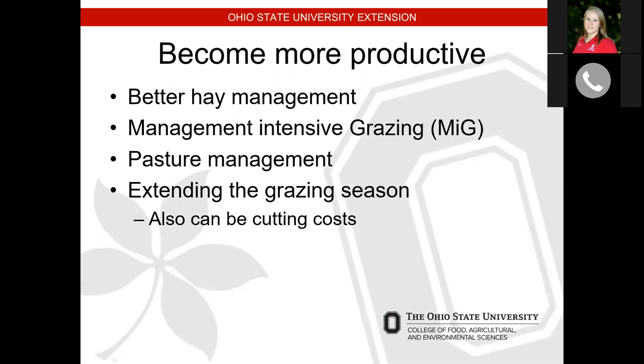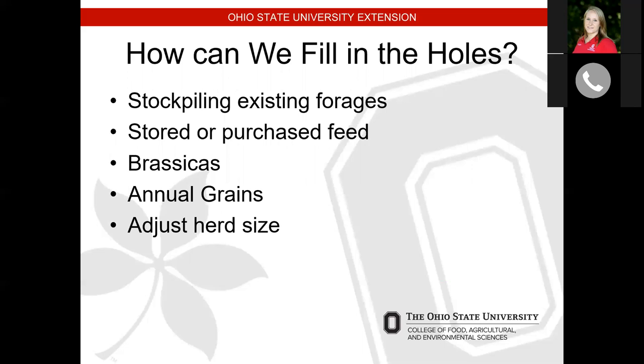Looking at all our options — probably from cheapest to most expensive — stockpiling existing forages is a cheap, economical, and not time-consuming endeavor to produce more forages. Another great option, if you have the ability, is after corn is harvested, letting animals in good condition go out and graze on corn stalks, fallen grain corn on the soil, and the leaves, stalks, stems, and cobs — all of that they can graze on.